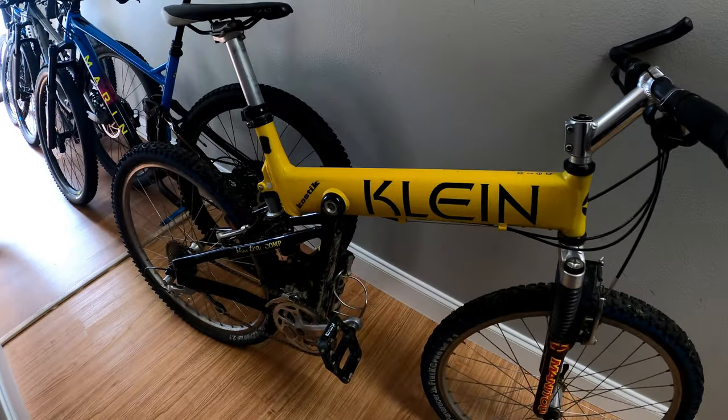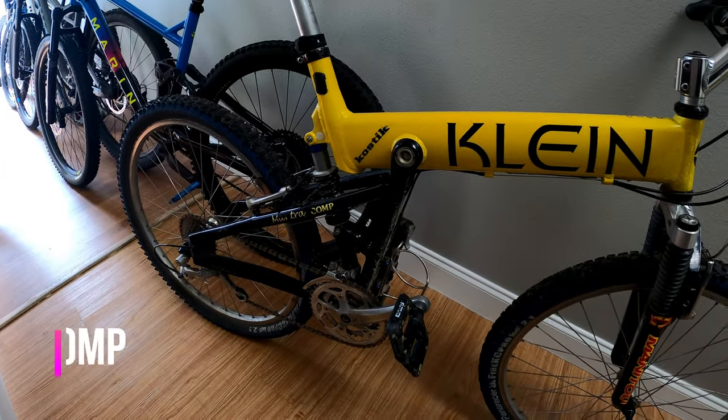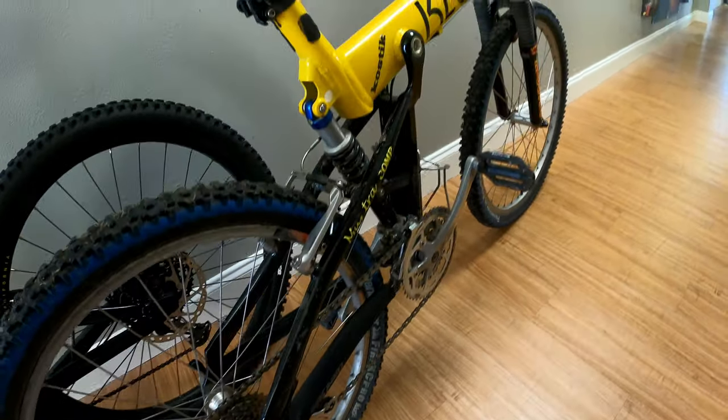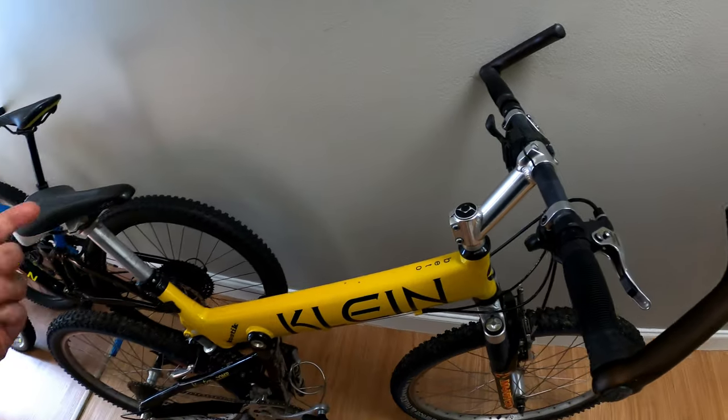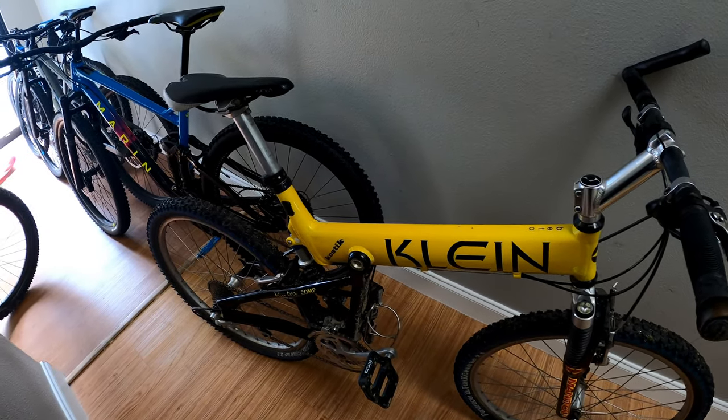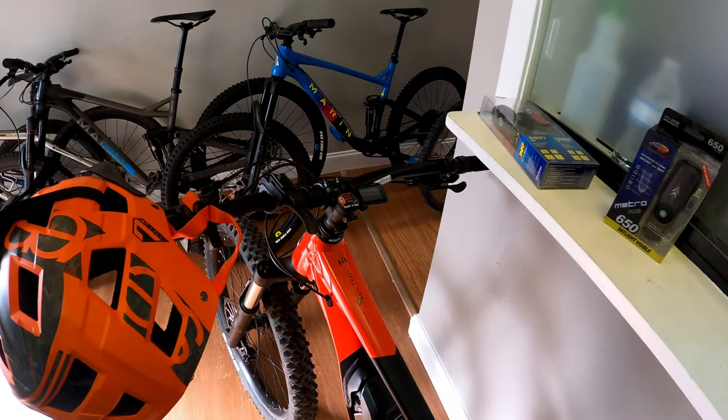Hey guys, welcome back to Biking Roots. We are a bike shop located in Spring, Texas, which is north Houston area. Today we're going to talk about riding at night and some good and bad lights you should consider. Oh look at this guy — going back in time to '97. I believe this is a Klein full suspension. This takes you back — made in the USA. Klein used to have some really cool paint jobs. Anyway, back to lights.